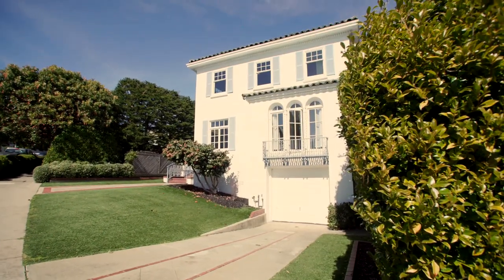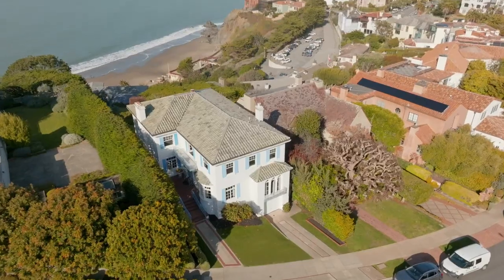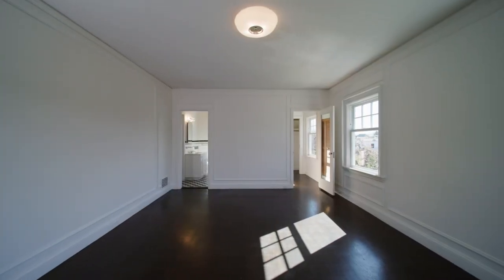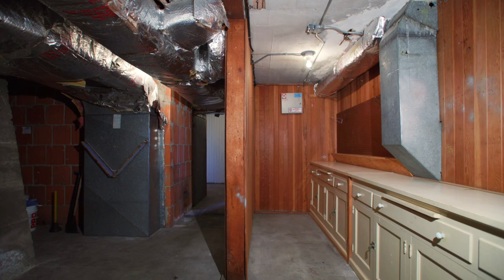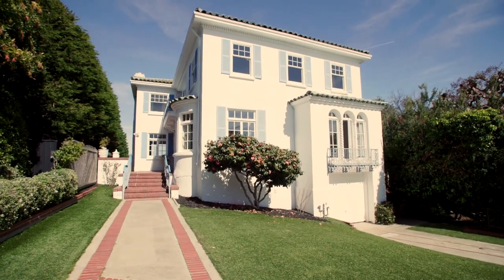Sheltered by greenery, this private residence sits on an expansive lot of approximately 9,722 square feet and features over 4,500 square feet of living space, including five bedrooms, three and a half bathrooms, additional rooms, and a full bath on the lower level, plus lots of storage and two-car parking.